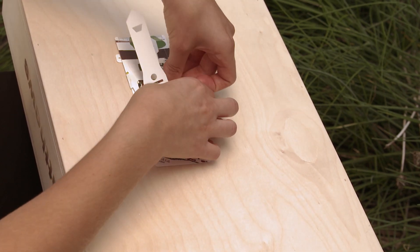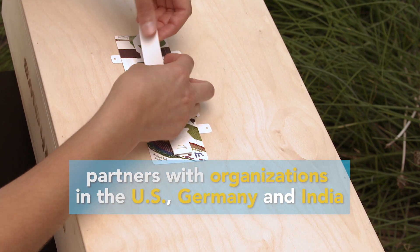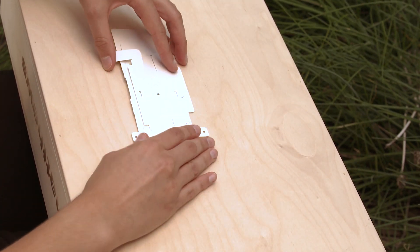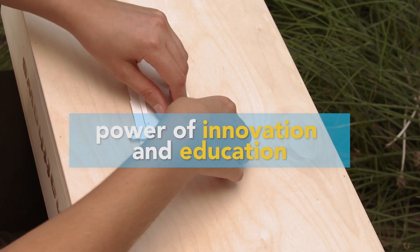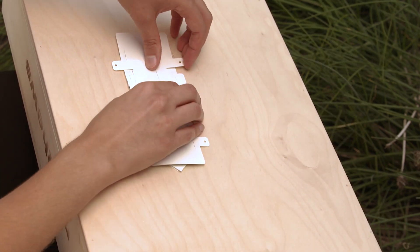The Foldscope Instruments Company now partners with organizations in the U.S., Germany, and India to produce and distribute the microscope. Through the power of innovation and education, Foldscopes are helping individuals improve their lives and their communities.